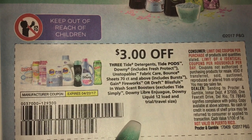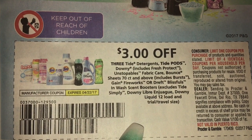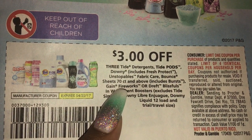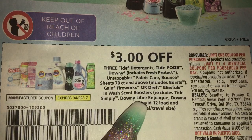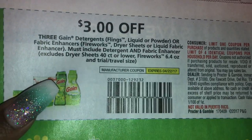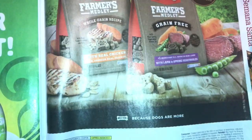Let's see what it excludes — it excludes Tide Simply, Downy Libre, the Downy Liquid 12-load. It includes the Bounce sheets 70-count and above. So it doesn't include Gain dryer sheets, if I'm not mistaken. I'm gonna have to research this coupon. Wait, here's another one that does include Gain dryer sheets — okay, the other one was just for Tide, sorry. This one excludes dryer sheets 40-count and lower. Some dog treats. Nixxiom. And that's it — plus a ham coupon.